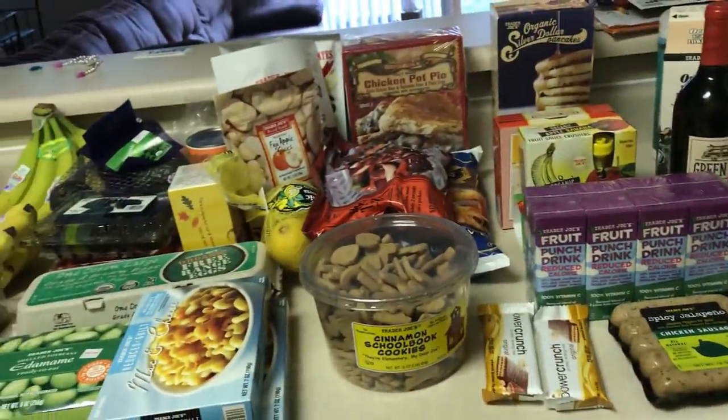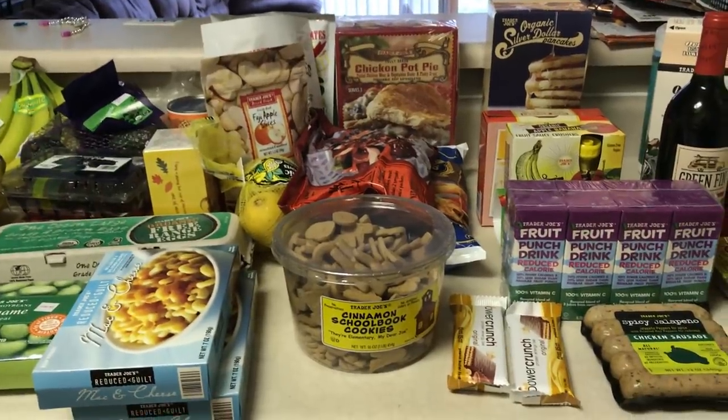That's all we got from Target. I'm going to put this away. We spent about $111, and then we need to go to Walmart to pick up a few things, so I'll show you guys up next.